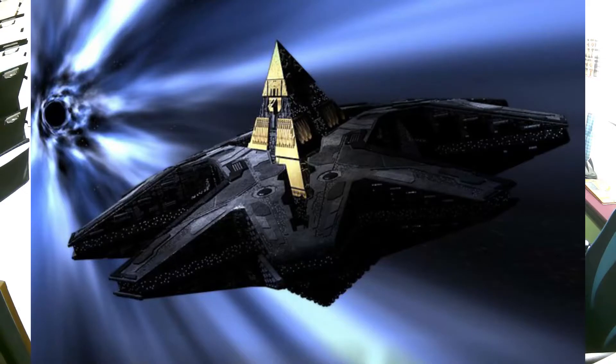Just a single one of these guns could destroy a Goa'uld mothership, an impressive feat by any standards at the time.